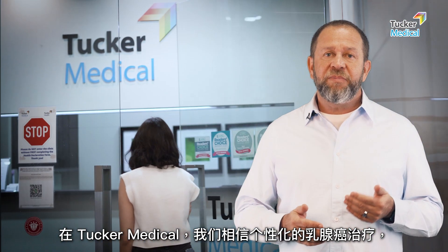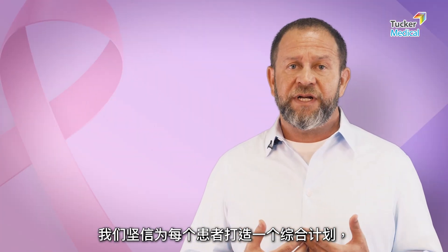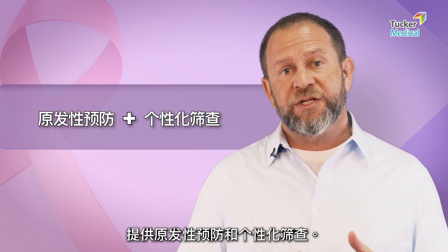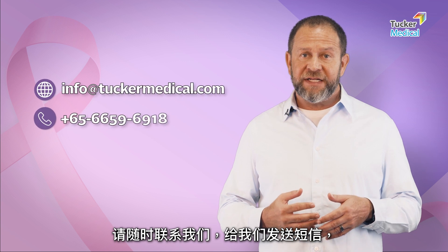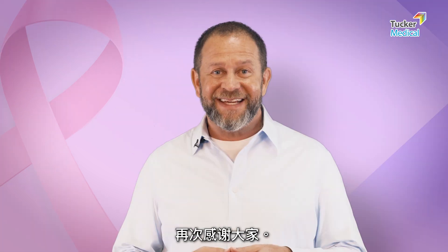At Tucker Medical, we believe in personalized care for breast cancer, and we follow that with secondary prevention to make sure it never comes back. We strongly believe in an integrated program that includes primary prevention and personalized screening for you as well as your whole family. If you need to know more about your diagnosis or treatment plan, feel free to contact us — send us a message, click on the link, or reach out in any way that's convenient for you.